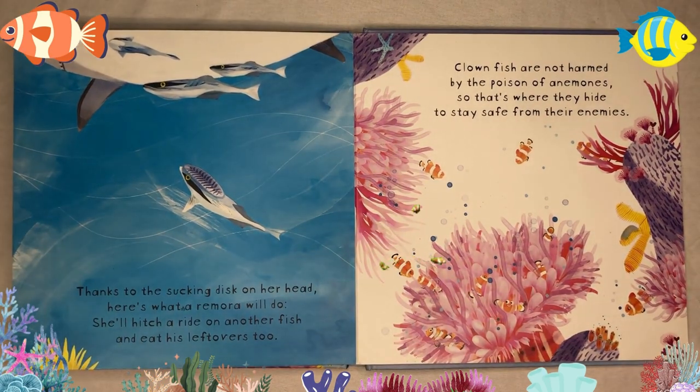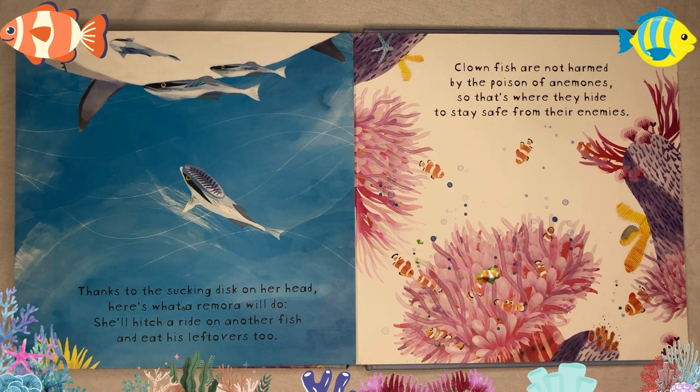Thanks to the sucking disc on her head, here's what a remora will do: she'll hitch a ride on another fish and eat his leftovers too. Clownfish are not harmed by the poison of anemones, so that's where they hide to stay safe from their enemies.